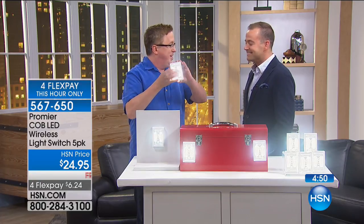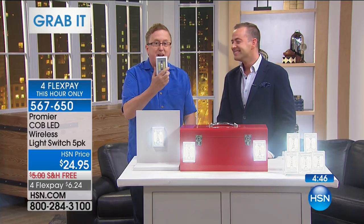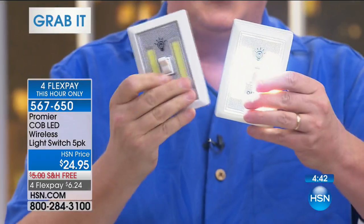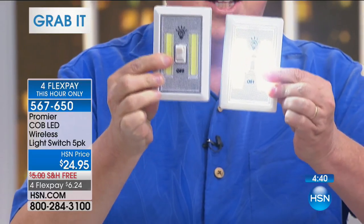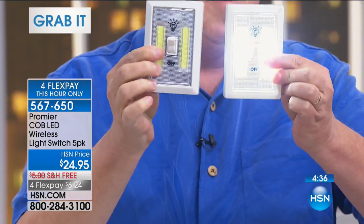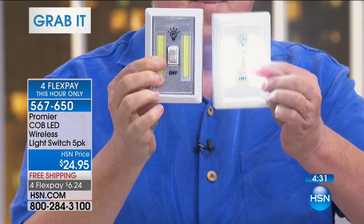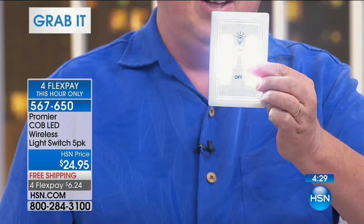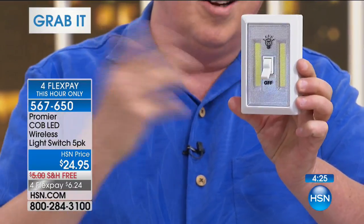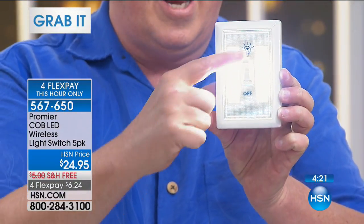That's why I love the Monday Night Show. This is a five-pack from my buddy Cody. American Dreams, Cody, this is your American Dream. This is the Premier from Promere — Promere Cobb LED wireless lights. What makes these so special? Because they are Cobb LEDs. What makes Cobb LEDs so special? Cobb LED stands for Chip On Board — a little technical, but it means the latest and greatest from LED lighting.